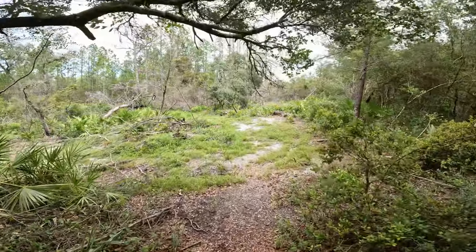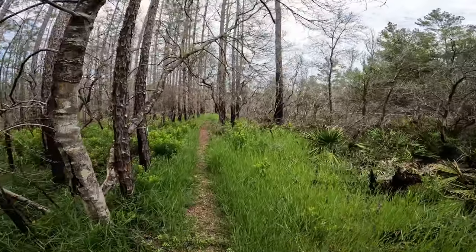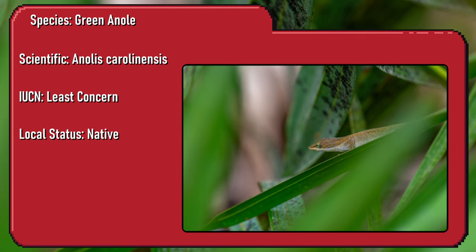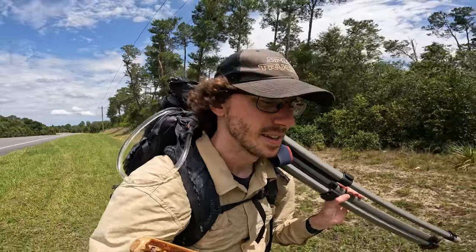The trail on this side of the highway is a lot better — definitely cleared up, less spiders crossing the path, and I'm hearing more birds. Heading back to the car now. Unsuccessful in finding any box turtles, but just gotta keep persevering.